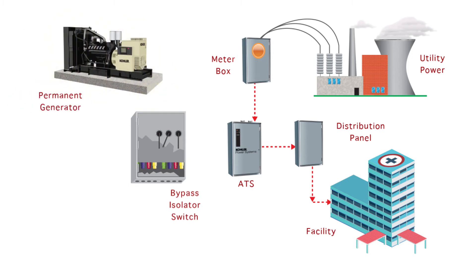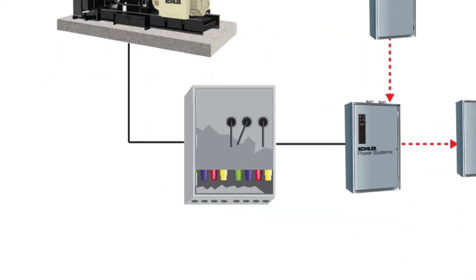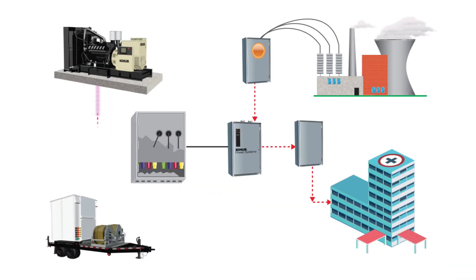Permanent standby generators are often connected to the ATS via a bypass isolator switch. Bypass switches are available to switch single, two, or three sources to enable the isolated switching of various outputs and inputs within the system. When a permanent set is being load tested, it can be isolated from the transfer switch and connected directly to a portable load bank.